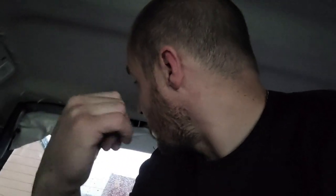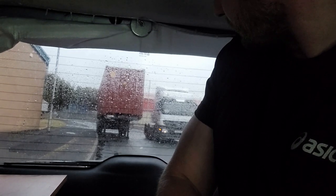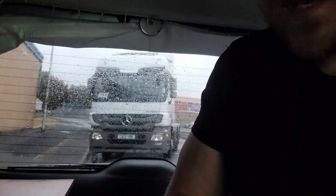But soon as I start, look there's a lorry coming now. Lorry is coming now. Let's see if he can... see if I'm in his way here.